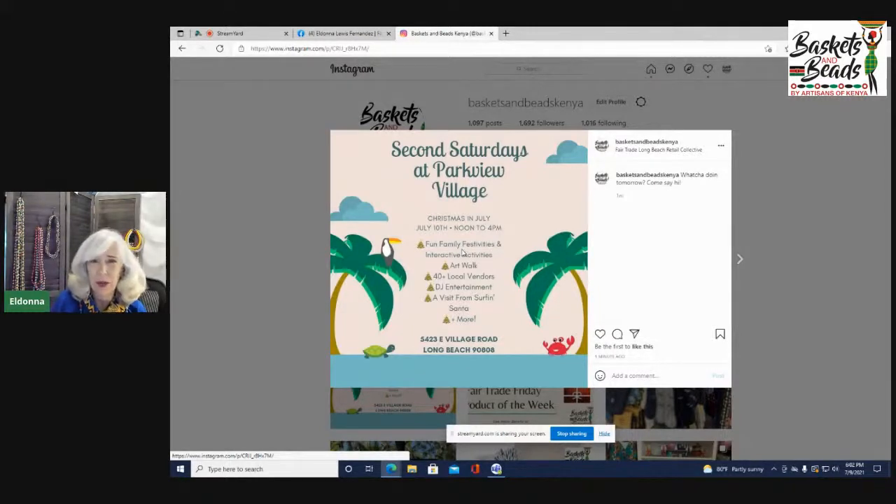Grab a tea at the great eco coffee and tea shop, come sit on the benches in the tent area and kick back. It's from noon to 4 p.m. at the Parkview Village Shops, close to Fair Trade Long Beach — near Carson and Bellflower in Long Beach. Google 'Parkview Village Shops' or 'Fair Trade Long Beach' to find it.